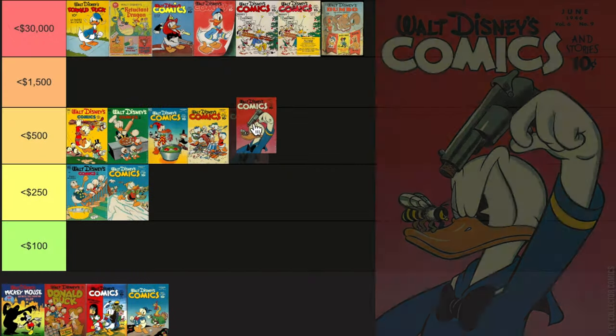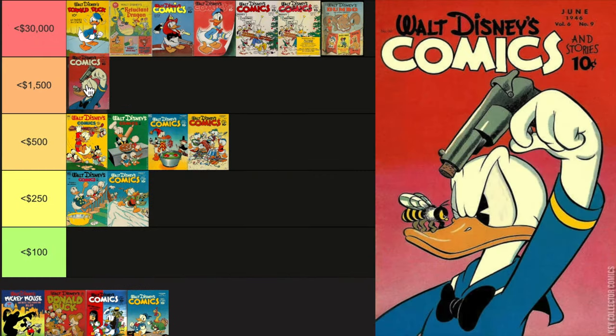Already we've talked about a few books that are near the $1,000 mark raw, forget even graded. So they are out there, especially the 40s and 50s stuff. And once we get to the Four Color, you're going to see a lot more. We're still in Walt Disney's Comics and Stories — number nine is first Chip and Dale unnamed. Remember, that other one was Chip and Dale named. This one's more expensive — about a $600 high if you can find it.